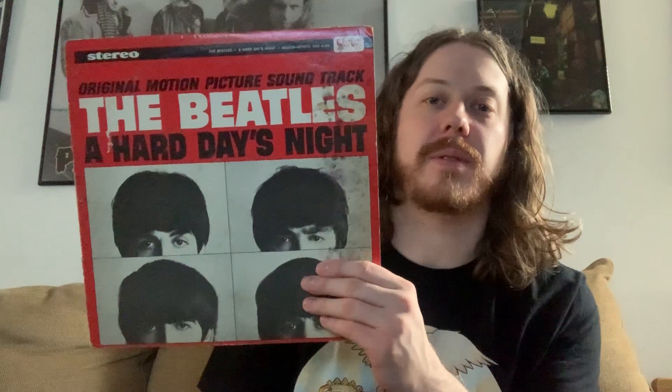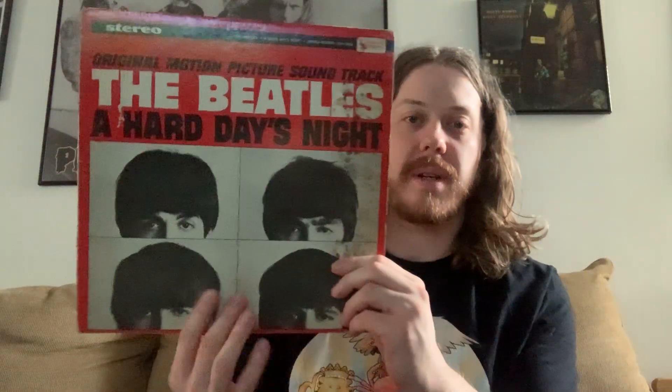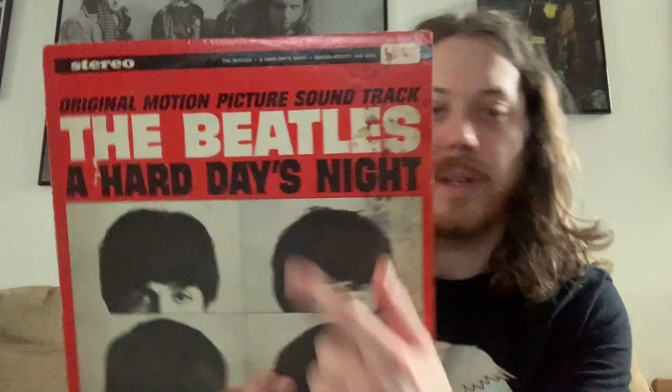Eight of them are Beatles' originals and the rest are orchestration. The back kind of has the cover you see on the CD British release. I do like the cover though — it's pretty cool. It has that early 60s movie font.